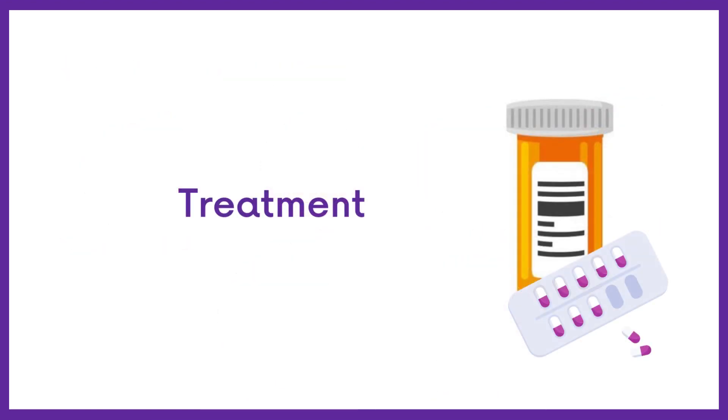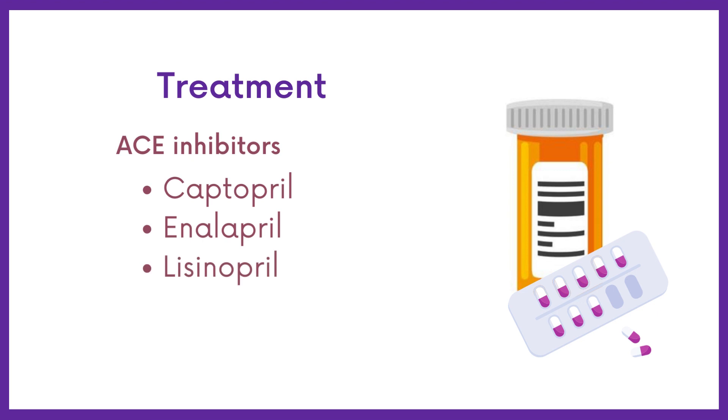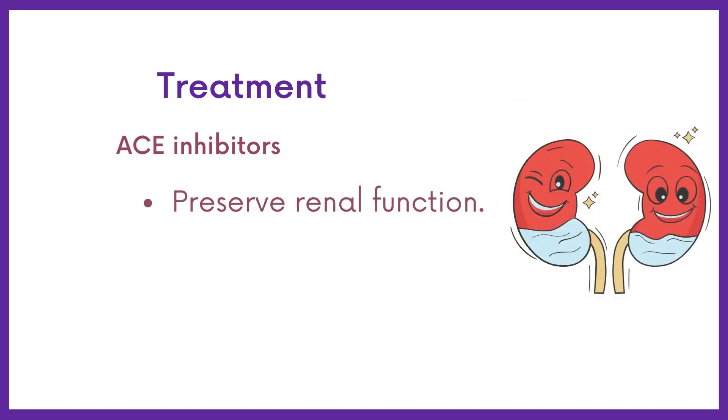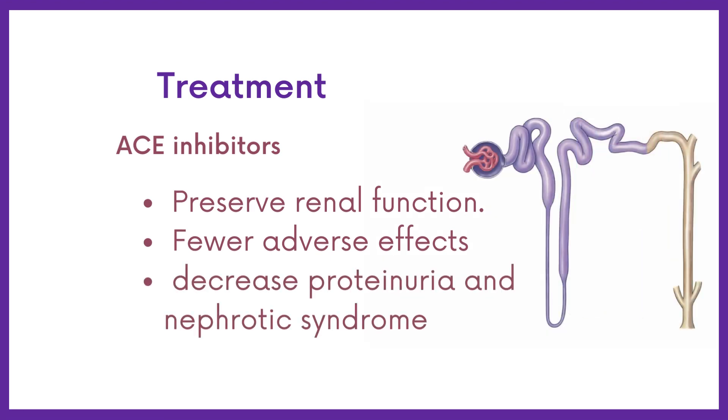Proteinuria in diabetes can be effectively managed by using ACE inhibitors. ACE inhibitors such as captopril, enalapril, lisinopril, and fosinopril are widely used to delay progression of chronic kidney disease, because they help preserve renal function and typically cause fewer adverse effects than other antihypertensive agents. They also decrease proteinuria and nephrotic syndrome.